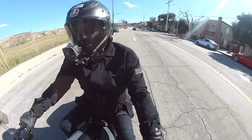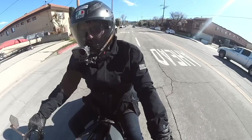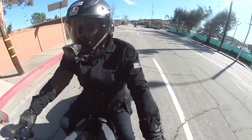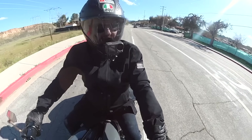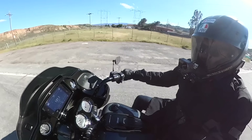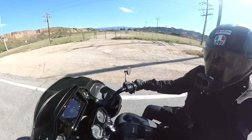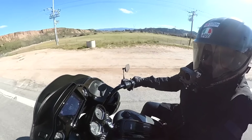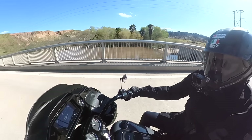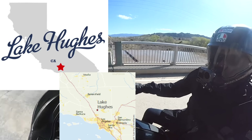Coming back from Sturgis on that bike, when I needed to get an oil change there was nowhere to go — it was really hard. I could buy stuff and be a shade-tree mechanic but it was hot, it was summer, not how I wanted to spend my trip. The Harley dealers didn't want to deal with it because it's a metric bike. I'm around Lake Hughes right now, which is at a pretty good level because of all the rain we've had.